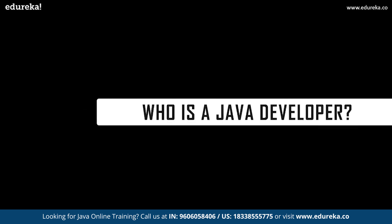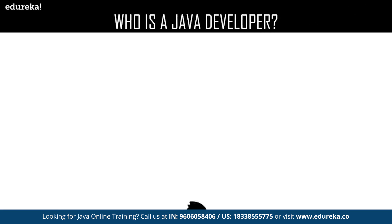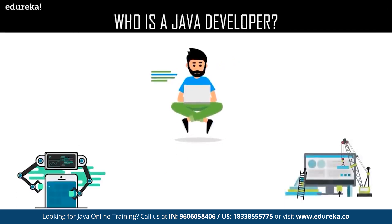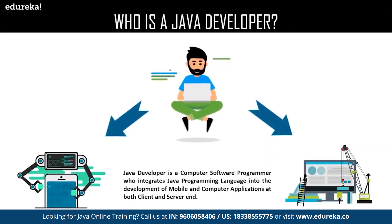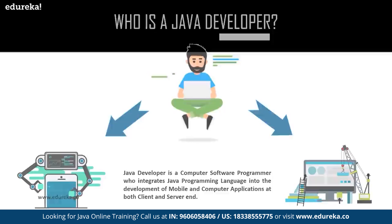Let us start with our first topic: who is a Java developer? A Java developer is a computer software developer, a programmer who integrates the Java programming language into the development of mobile and computer applications, web development, and other sorts of requirements needed at both client and server end.